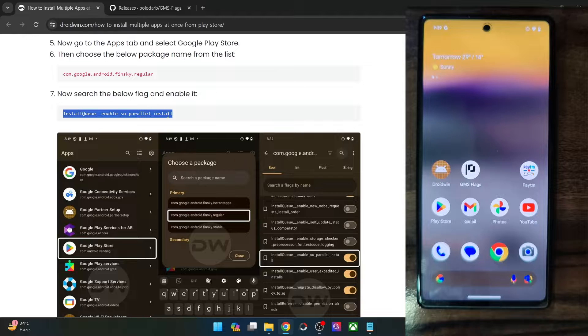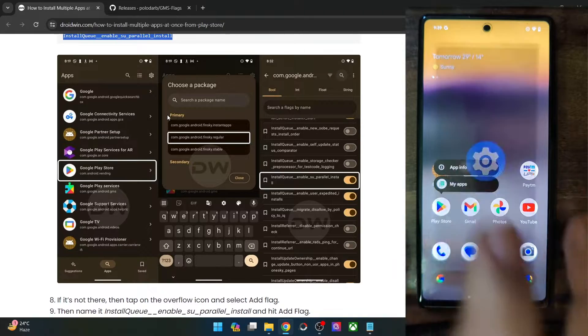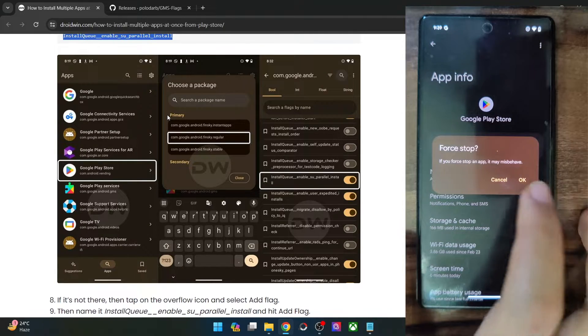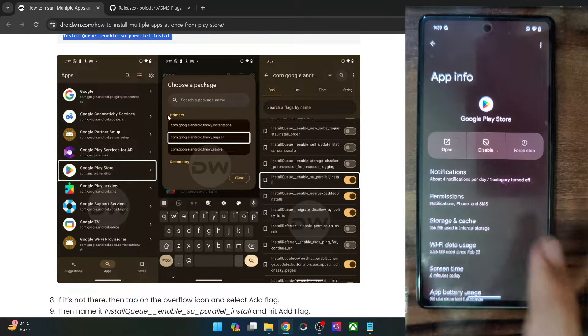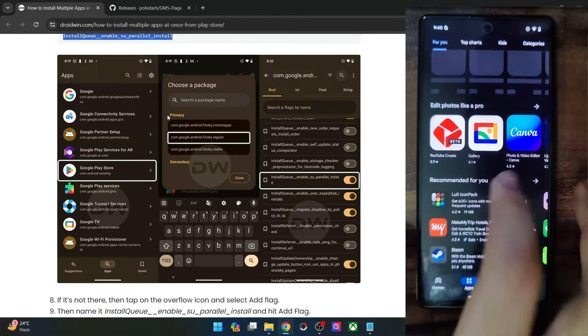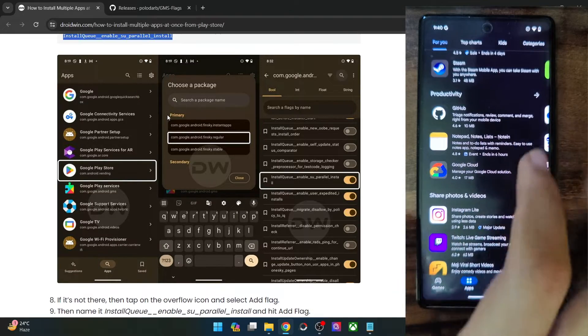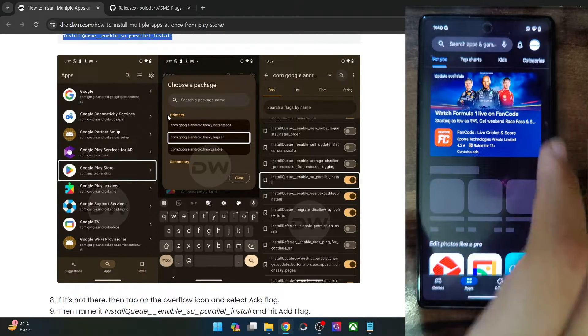Once that is done, you will now have to force stop the Google Play Store a couple of times. Just long press on the Play Store app icon, then go to app info, tap on force stop, tap on OK, and then open the app. I am connected to a slow Wi-Fi so I will be able to show you downloading multiple apps at once.